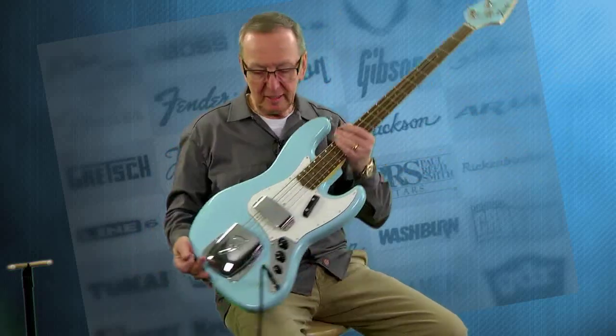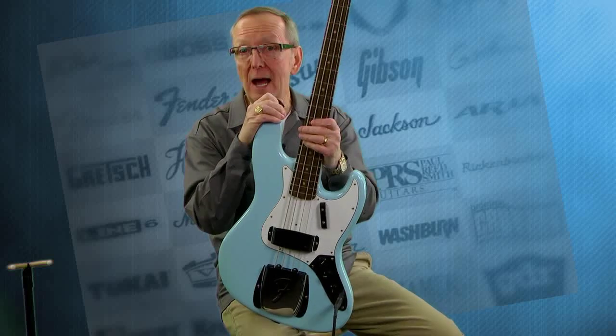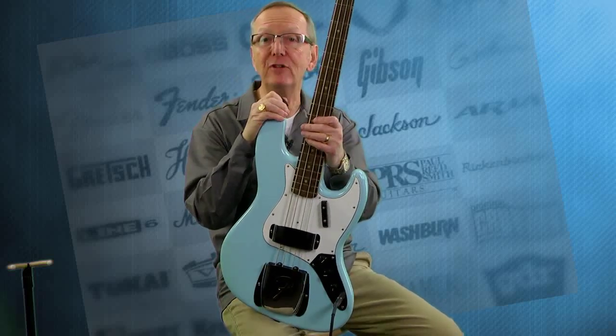Lawman Mike with www.lawmanguitars.com. Why was I playing a song from 1964? Because I've got a 1964 reissue. This is a 2014 new old stock Fender Jazz Bass in Daphne Blue.